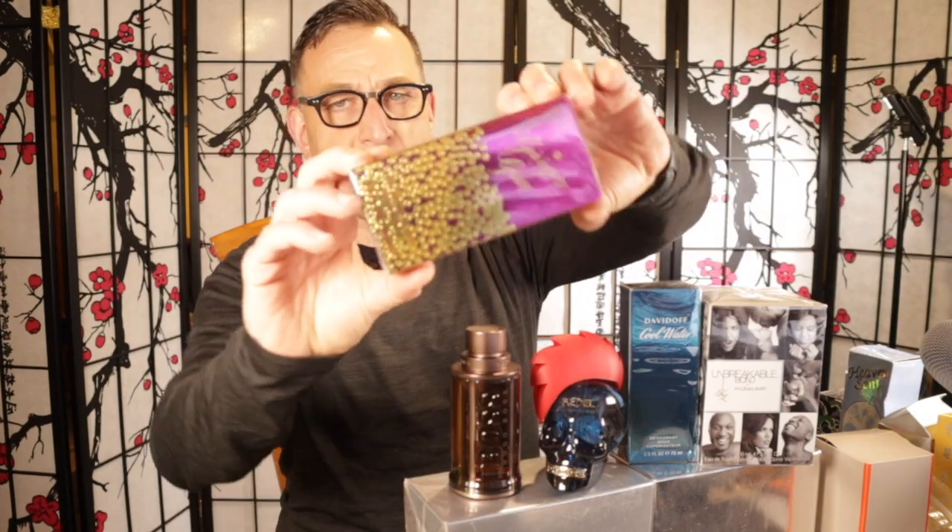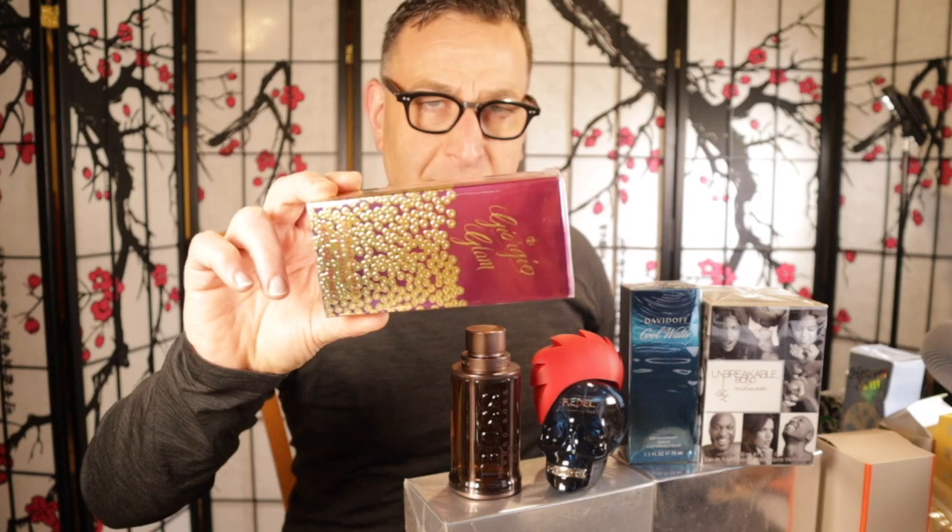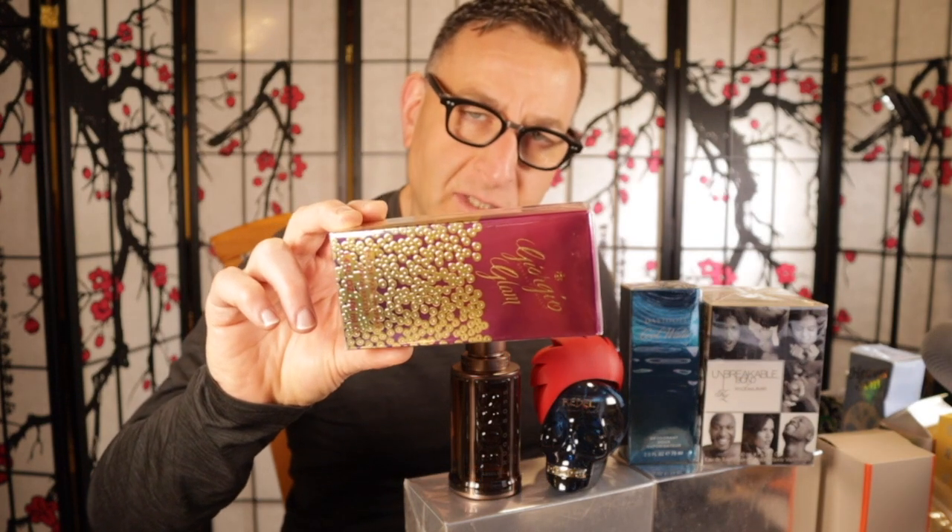The next fragrance for women is called Giorgio Beverly Hills Glam. It's got peony and cyclamen. It's under $20. When it first came out in 2016 it was $30, $40, $50. It has labdanum and sandalwood, and it smells like Sarah Jessica Parker Covet Bloom. You could probably find this for even less than $15 if you look hard enough.